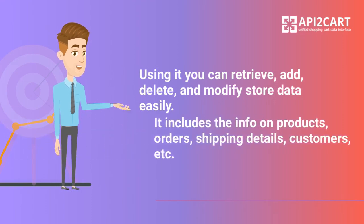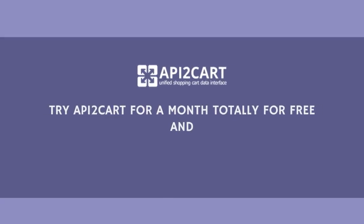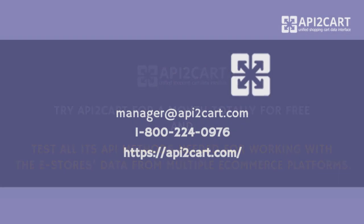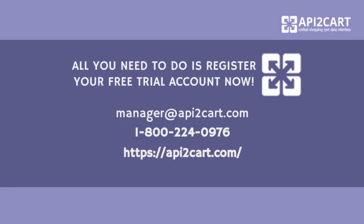It includes the info on products, orders, shipping details, customers, etc. Try API2Cart for a month totally for free and test all its API methods needed for working with the e-store's data from multiple e-commerce platforms. All you need to do is register your free trial account now.